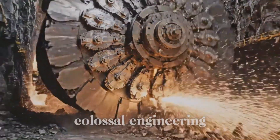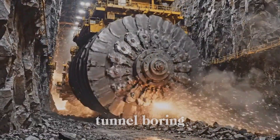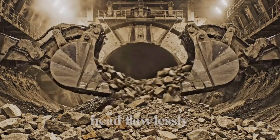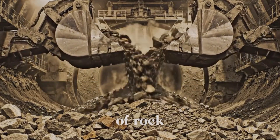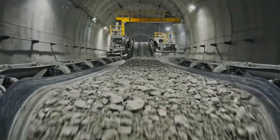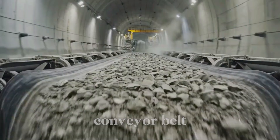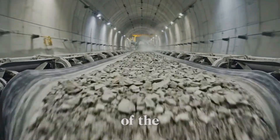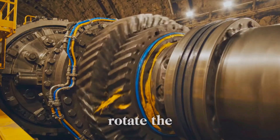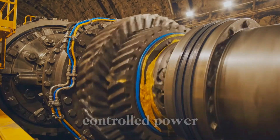Witness the start of Colossal Engineering — the unstoppable, rotating heart of the tunnel-boring machine. Watch the rotating cutterhead flawlessly scoop tons of rock, channeling excavated material into the heart of the machine. A relentless river of rock flows instantly onto the main conveyor belt, channeling excavated material out of the deep earth. Colossal drive gears rotate the cutterhead, flawlessly transferring massive torque with controlled power.